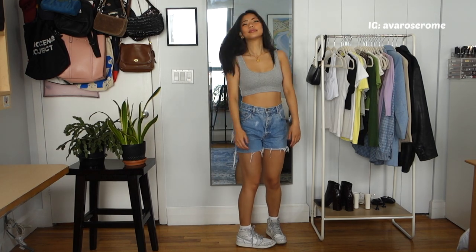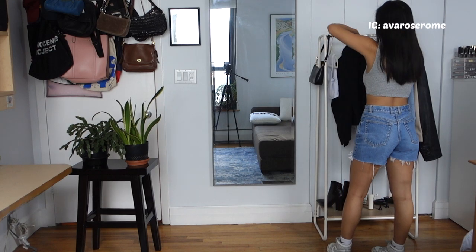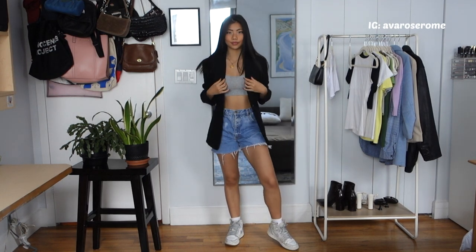Then I threw on a black blazer from Pretty Little Thing. Sometimes it gets breezy or windy in the springtime, so this is a good way to be a little warmer and a little more covered up.